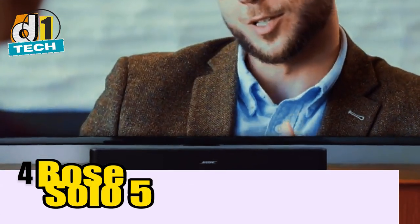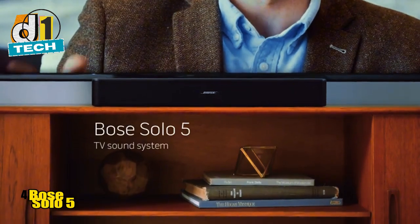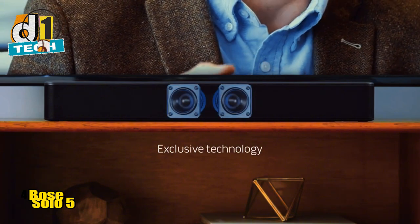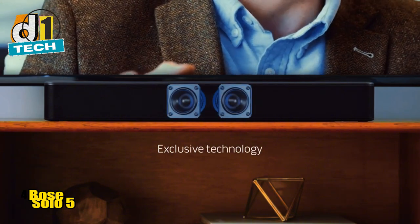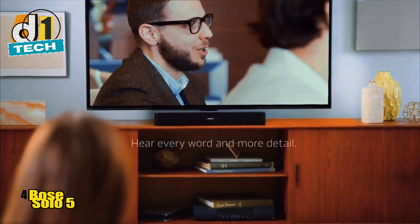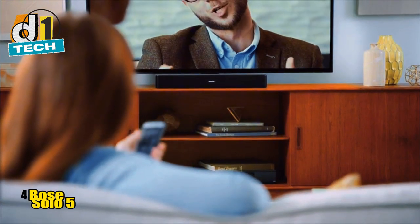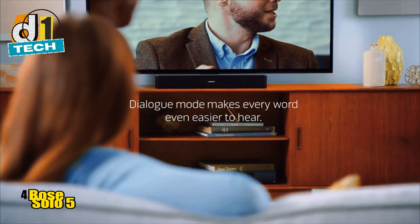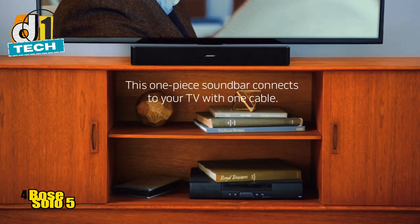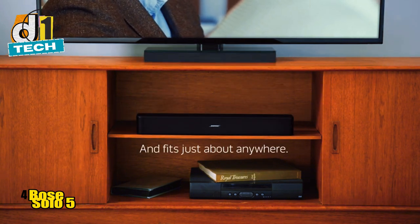Next up at number four, we have the Bose Solo 5. This compact soundbar is perfect for those with limited space but high standards for audio quality. Bose is known for its sound engineering, and the Solo 5 doesn't disappoint, especially if you're focused on dialogue clarity. The Solo 5 features a 2.0 channel setup, which means it doesn't come with a subwoofer. While this might be a downside for bass lovers, the trade-off is its compact design — sleek and fitting easily into small spaces without compromising too much on sound quality.